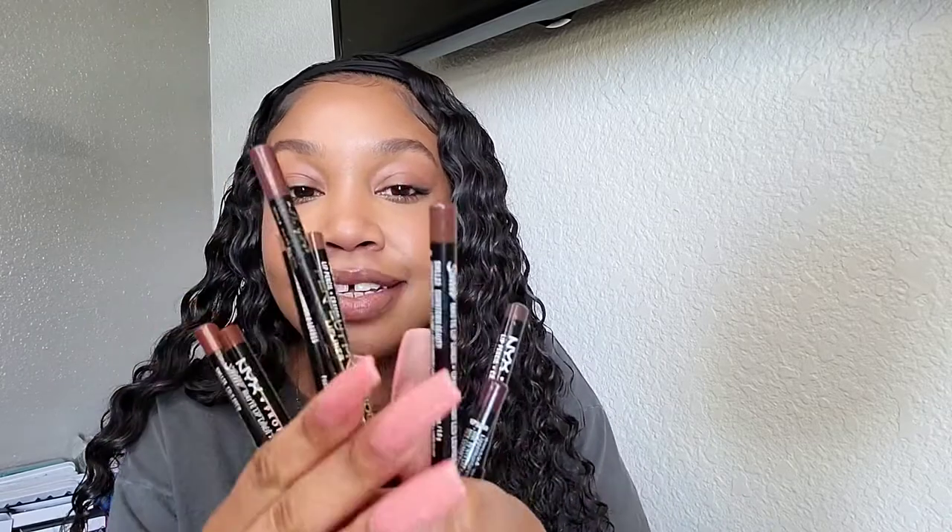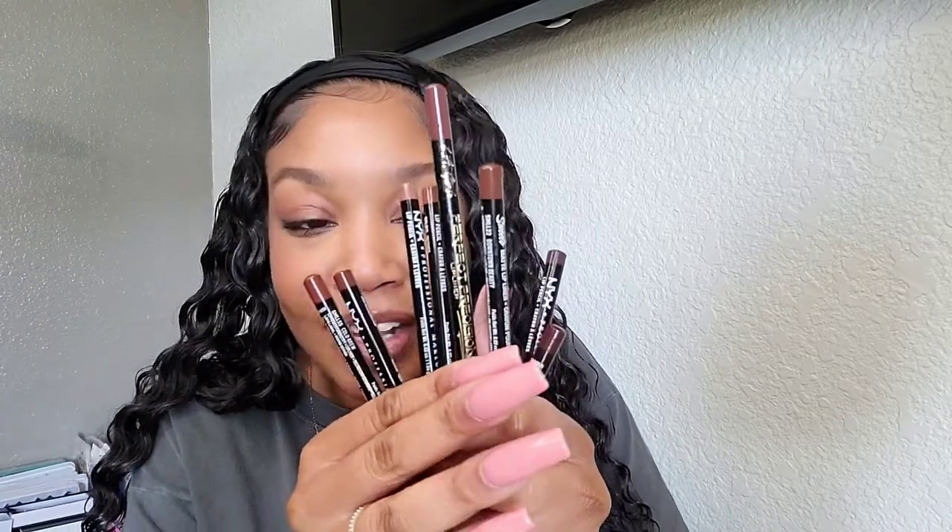Hey y'all, welcome or welcome back! Today I wanted to bring you guys a quick little video showing you my favorite brown lip liners — they're all affordable, so let's get started. Everybody loves a nude lip, but if you have some melanin in your skin, you're going to need a brown lip liner to make any nude lip look perfect, so let me go ahead and show you.